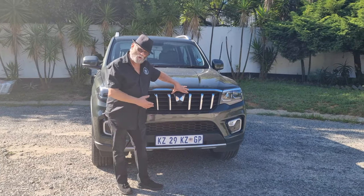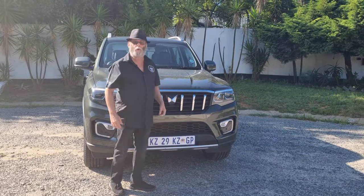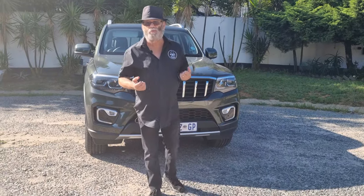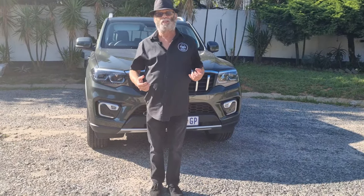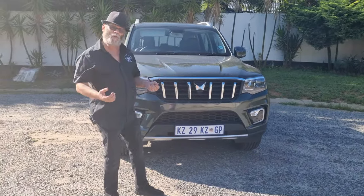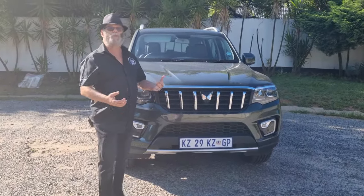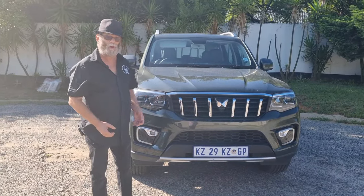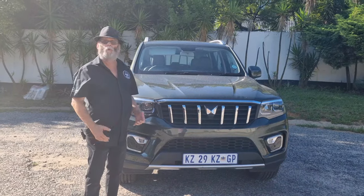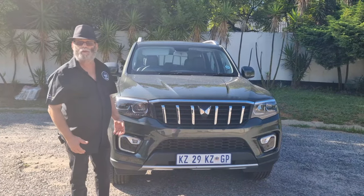Boasting the new Twin Peaks logo of Mahindra, the Scorpio N was only launched during 2023 and is in fact a semi-finalist in the 2024 SA Car of the Year. I was on the launch of the Scorpio and I've had one on test before, but this was an extended test over the holiday period to give me a chance to really experience the 4x4 SUV in the major range.